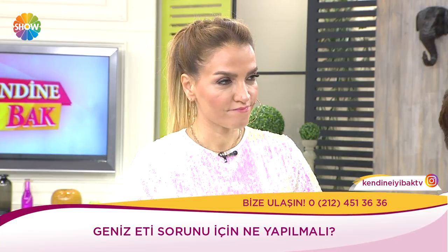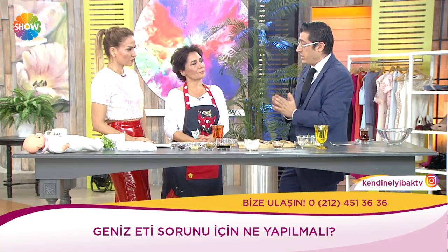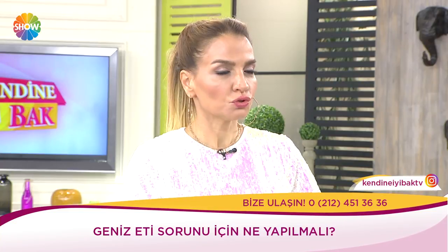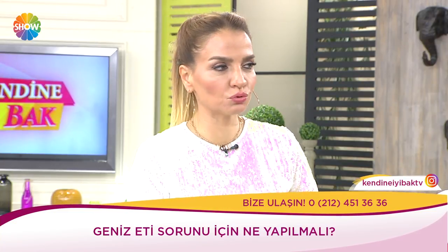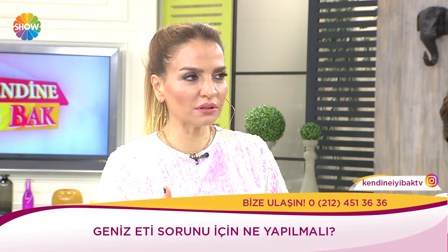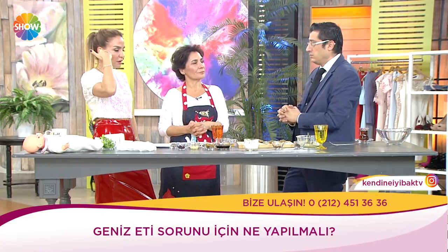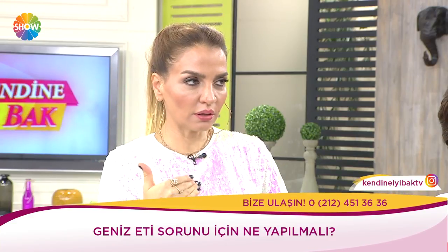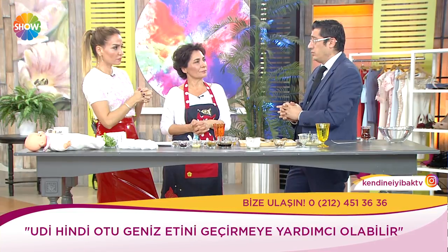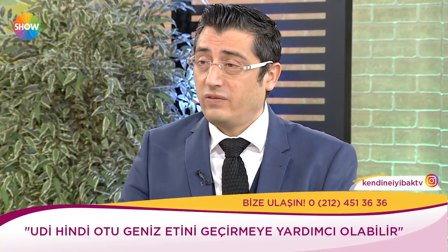Alerjik olup olmadığına mutlaka bakılmalı. Eğer çok çaresiz kalırsanız — çocuk gece sürekli horluyorsa, nefes alamıyorsa, iştahı gitmişse — o durumda ameliyata başvuruyoruz ama 4 yaşından sonra. Son nokta olarak. Çünkü kulak tüpü takma ve geniz eti bademcik ameliyatı şu an çok fazla yapılıyor. Tüp tedavisi de esasında iyi bir şey değil — yabancı cisim, enfeksiyon, basınç artışı gibi riskler var.